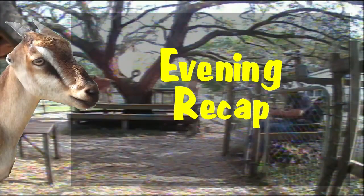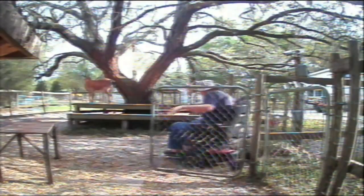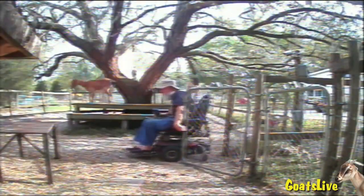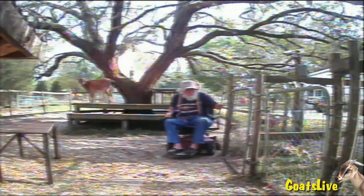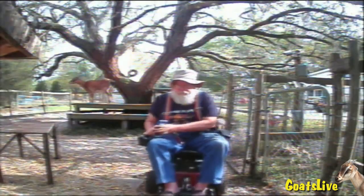Today's video is called Evening Recap. Your wheelchair-bound host, heavily bearded with an old knackered hat, is moving towards the camera as he waves at you.